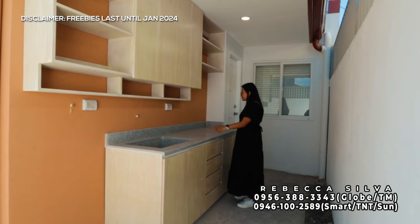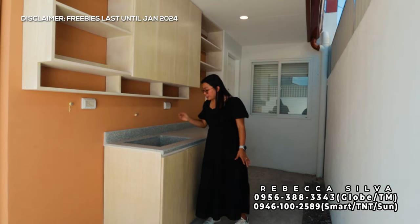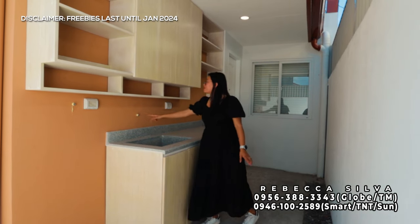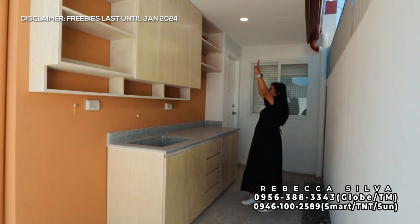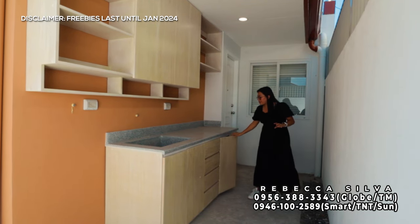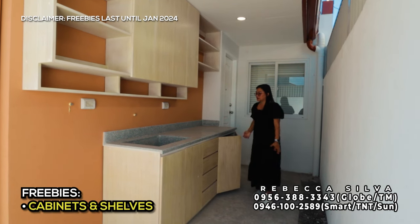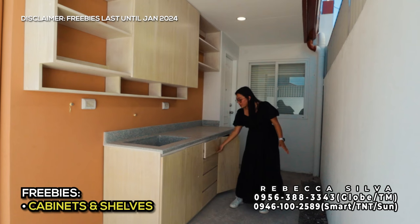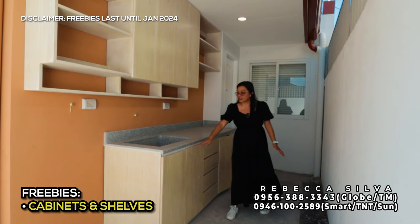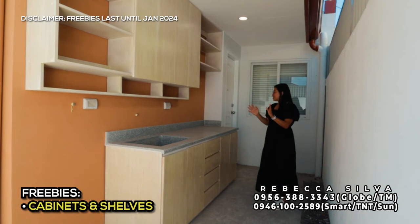Dito yung kanilang second kitchen kasi yung main kitchen natin nasa loob — pwede to gawing dirty kitchen. Sa area na ito, space ito na pinrepare for laundry area. Meron siyang weatherproof na electrical outlet at meron din siyang nakaabang na faucet. Meron din mga shelves and cabinets — gumamit po sila ng hydraulic hinges para smooth yung pagsasara. Meron din another two electrical outlets dito, weatherproof din. Dito sa kanilang dirty kitchen, gumamit sila ng granite countertop with sink and faucet. May two pin lights, shelf, at base cabinet na kasama na kapag ito turn over. Meron din siyang mga drawers — sobrang dami talagang storage area.